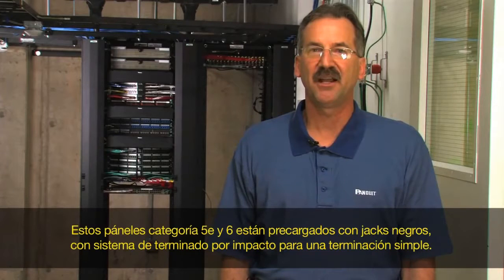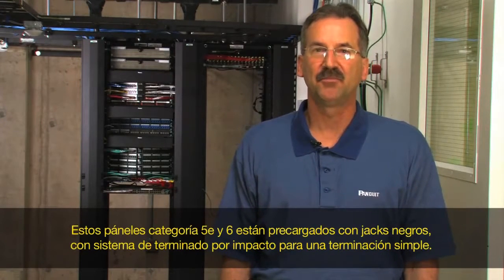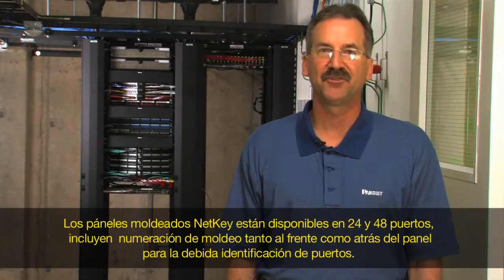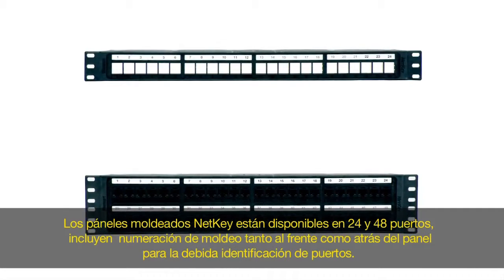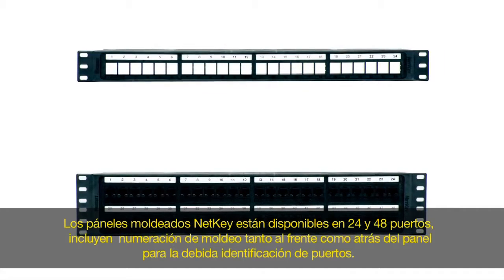The Category 5E and Category 6 panels are pre-populated with black punch-down jacks for simple termination. NetKey molded patch panels are available in 24 and 48 ports and include molded numbering on both front and back of the panels for clear port identification.